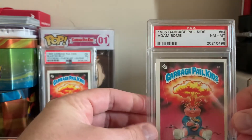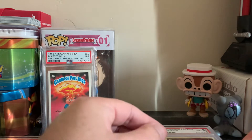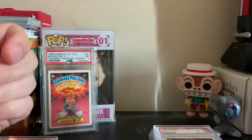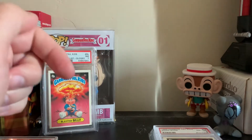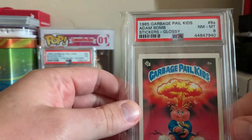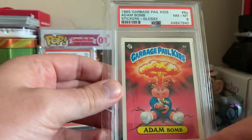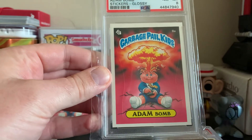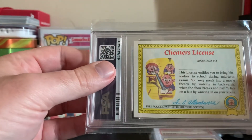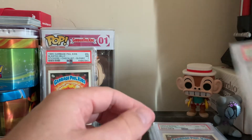I think I bought this one about nine years ago, so I've had it for a while. Please hit the like and subscribe button below if you want more awesome content like this. Here's another glossy Atom Bomb PSA 8 - I thought for sure this card would have been at least a 9. There's a little off-center down here, but I really do think PSA grades these harsher than any other Garbage Pail Kids out there, especially the Nasty Nicks and the Atom Bombs.